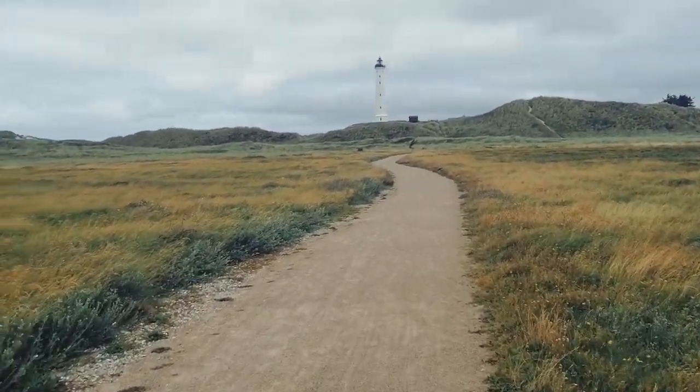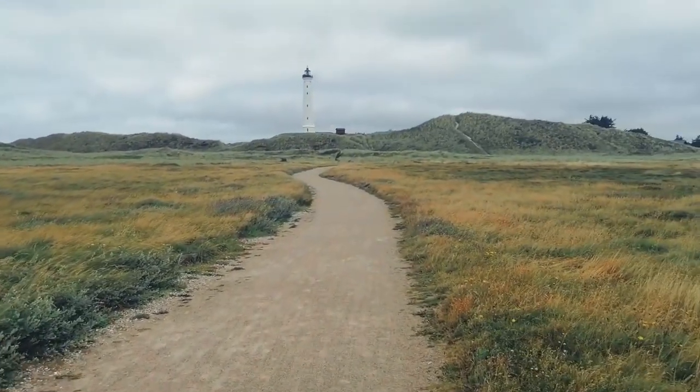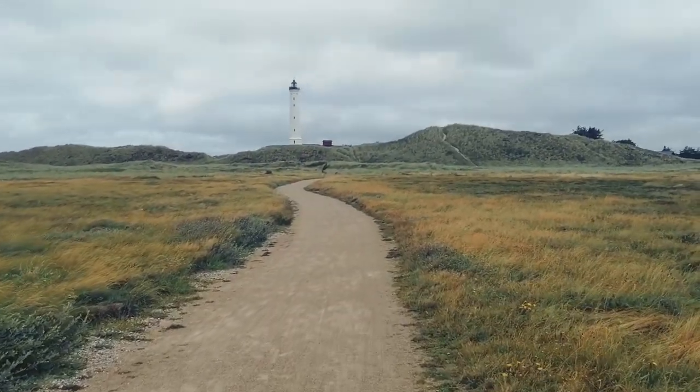Right here I'm on my way to a lighthouse next to the house I stayed in, and I hope I pronounce it well — it is called Lünnwegführ in Danish.